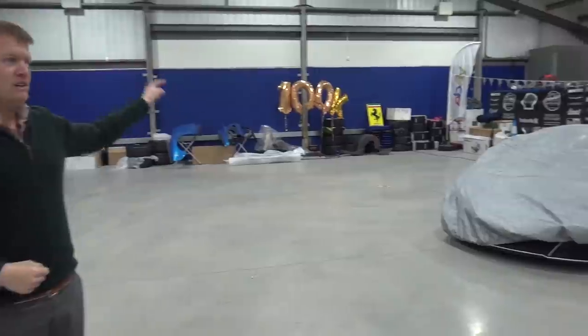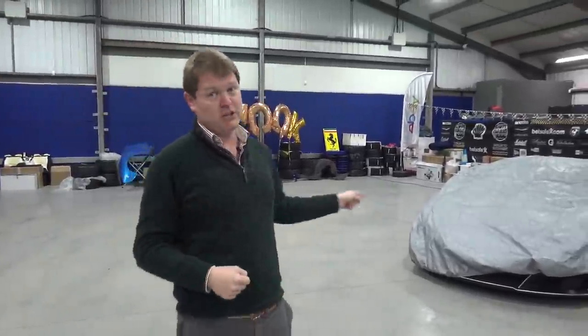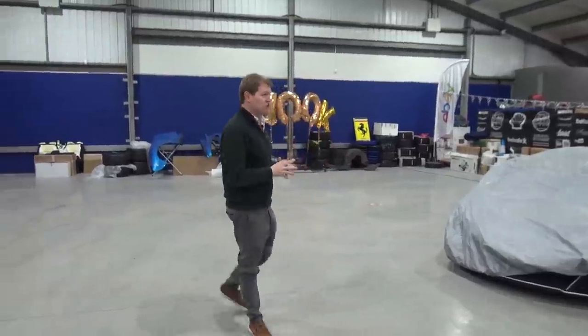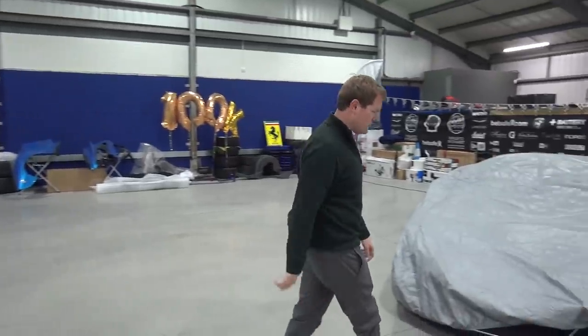We've got a big gap here for the two missing Mercs, which will be the SLS followed by the GT Black Series, both of which are at Opus at the Nürburgring in Germany. In a couple of days I should have the GT Black Series back here — I'm hoping to go to Germany to get it and bring it home. The SLS will then be worked on and come back a week or two later.